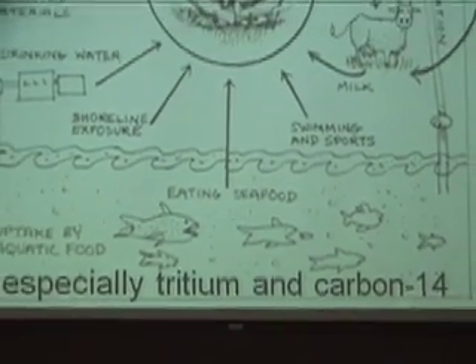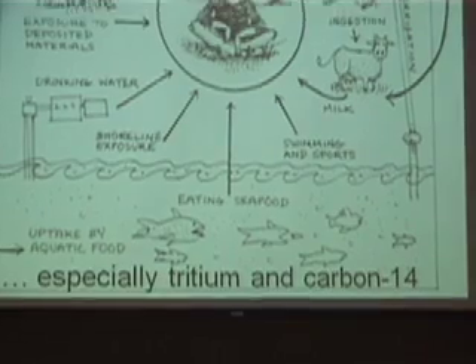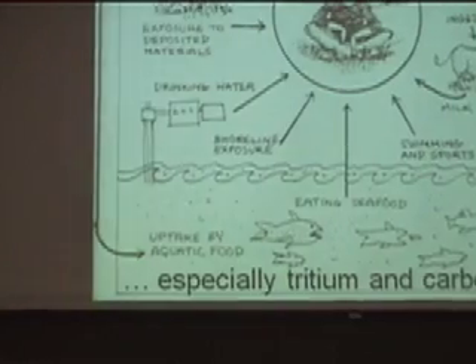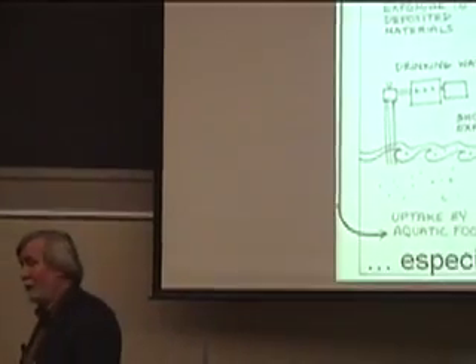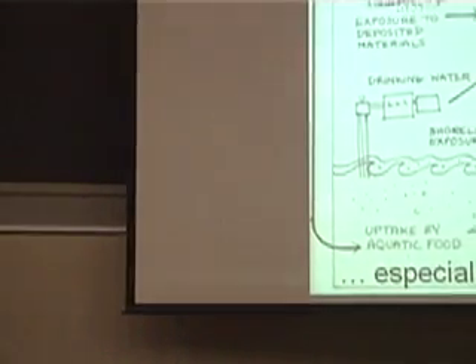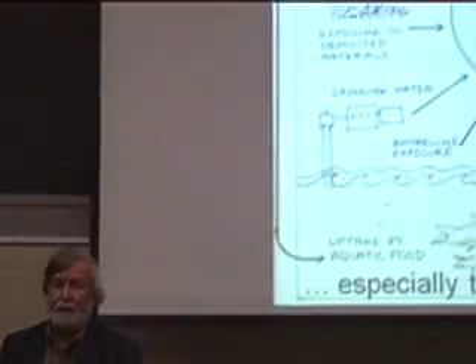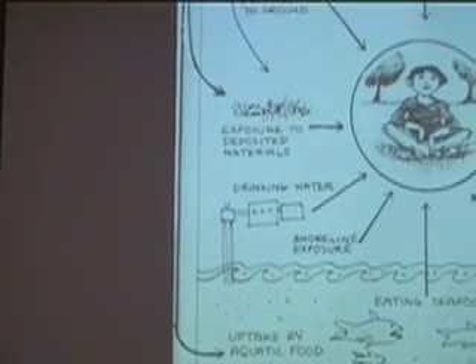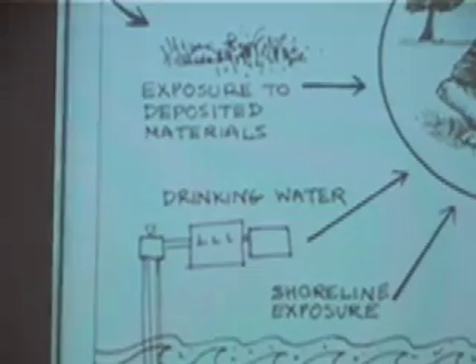Anybody who's had any elementary science knows that hydrogen and carbon are the basis of all organic molecules. If you look in our body, the molecules that make us up are organic molecules — they're carbon-based and they have hydrogen atoms attached. The problem with hydrogen and carbon which are radioactive is they behave just like normal hydrogen and carbon. Therefore, they're given off usually in the form of water, so you have radioactive water. But you can't filter out the radioactivity because you can't separate water from water, so it just goes everywhere that water goes — meaning in all living things.